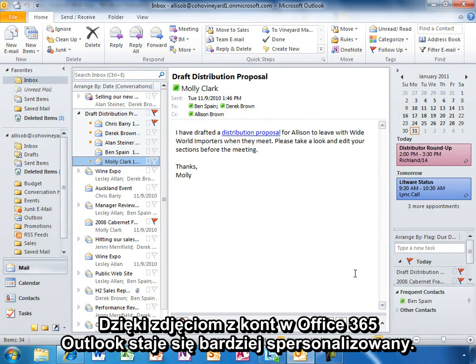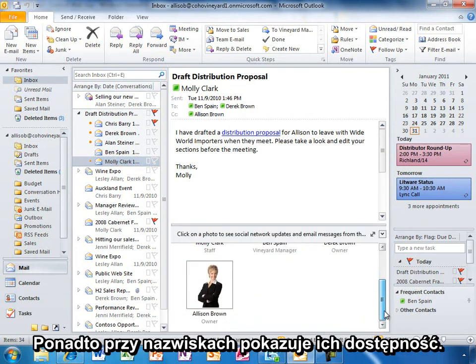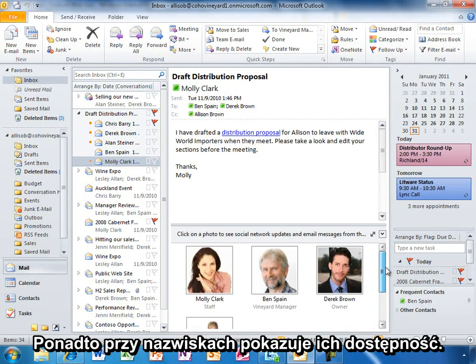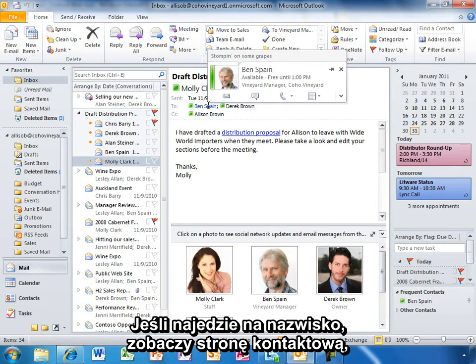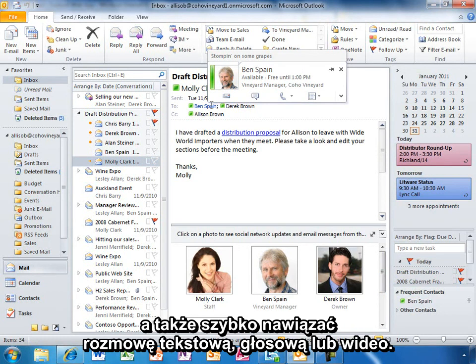She can also see their online availability light up next to their names. If she hovers over a name, she will get a contact card that enables her to easily see the person's latest status, as well as easily initiate an IM or voice and video call.